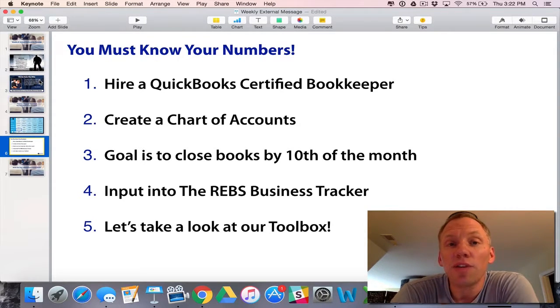The second thing is to create a chart of accounts. In Real Estate B-School we have a very specific system that we use for financial reporting, but you have to create a chart of accounts. Work with your bookkeeper to do that.